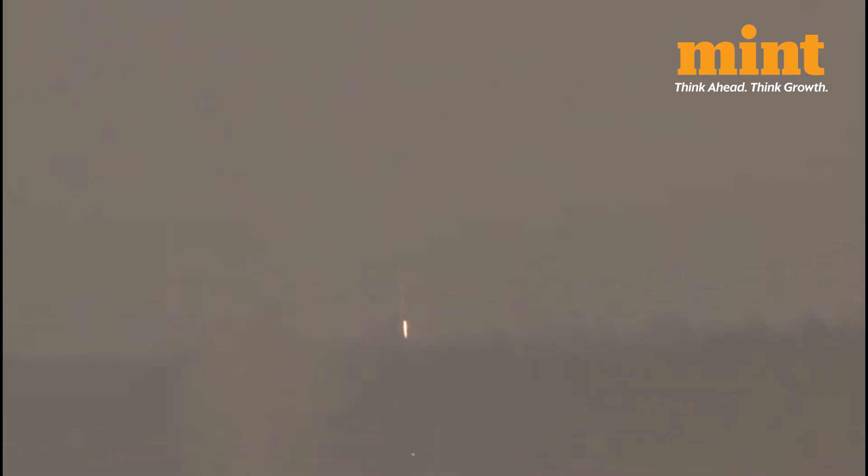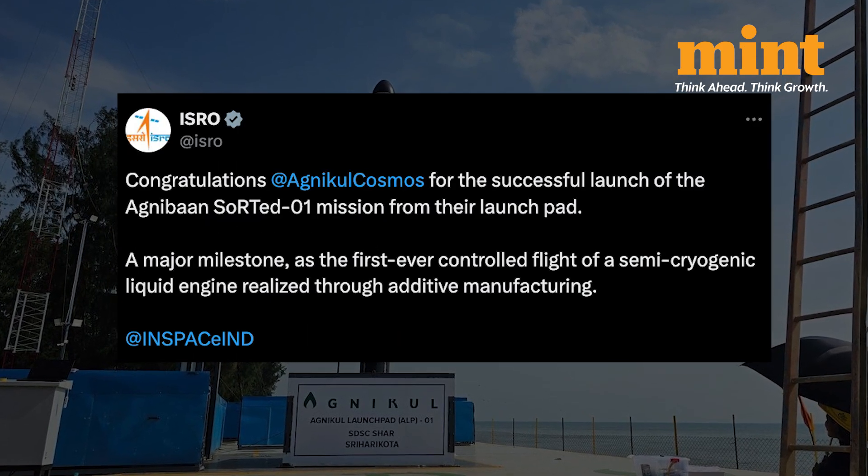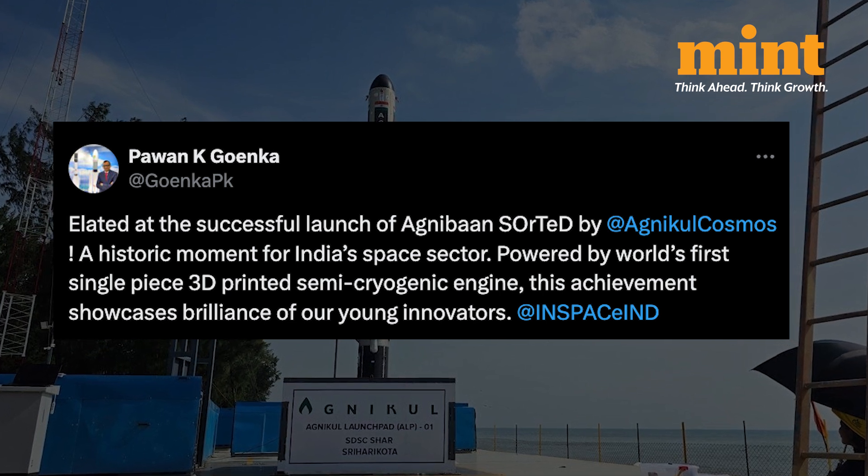While Agnikul tried to launch four times before this, their fifth attempt has been successful and they have now created history. Everyone from PM Modi to ISRO to Pawan Goenka, the chairman of InSpace, congratulated the team on this milestone.